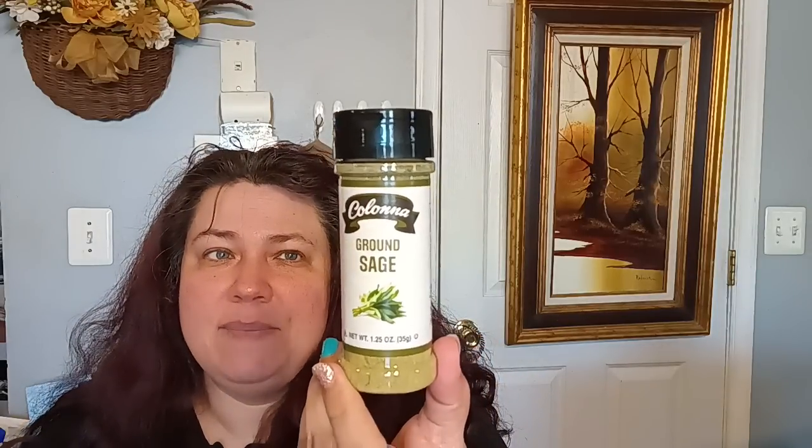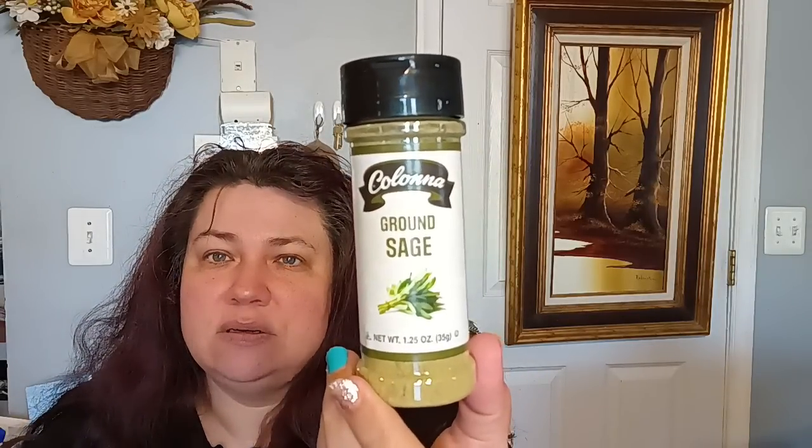One food item I almost forgot — they had Ground Sage by Kelowna, so I picked that up.